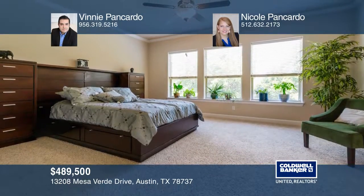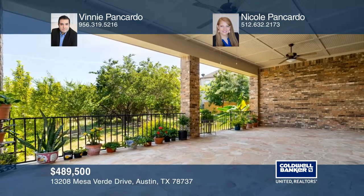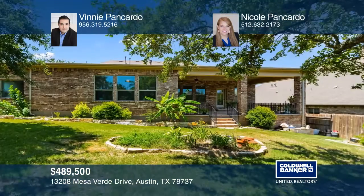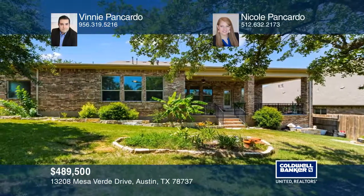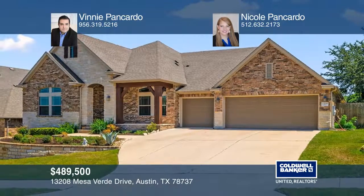Nestled in the award-winning Belterra community, you can enjoy trails, parks, a pool and splash pad, recreation and fitness centers, and even fishing at the community pond. Call Vinnie Pancardo and Nicole Pancardo to learn more.